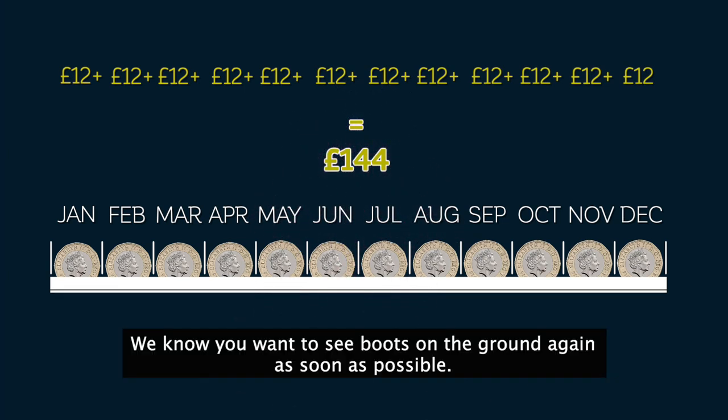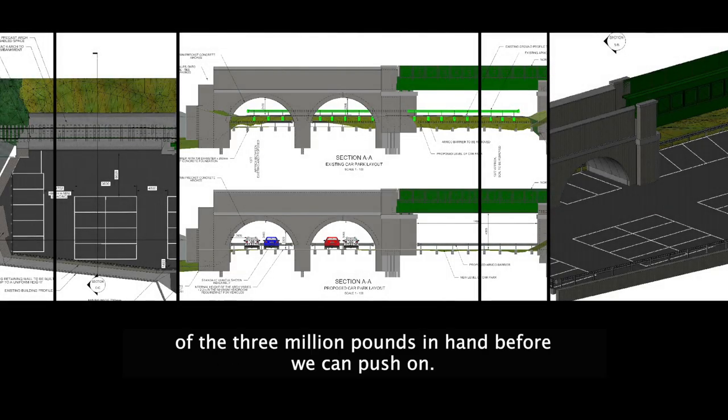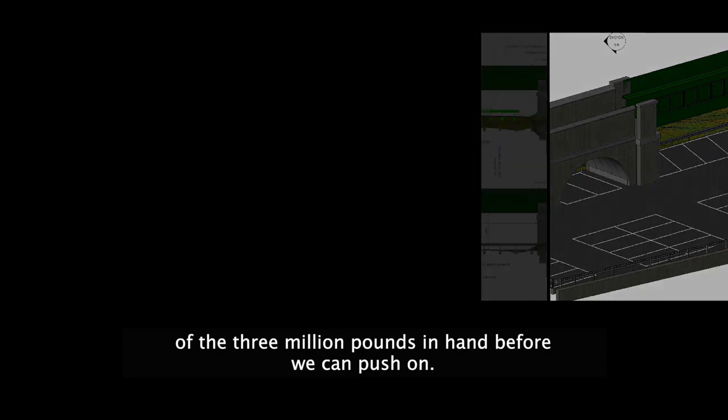We know you want to see boots on the ground again as soon as possible. So do we, but we need to have most of the £3 million in hand before we can push on.